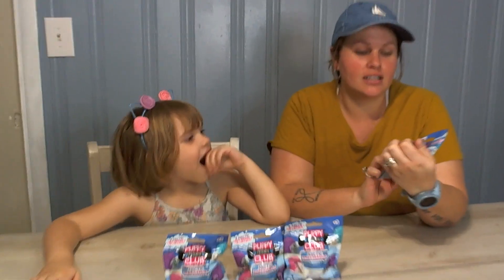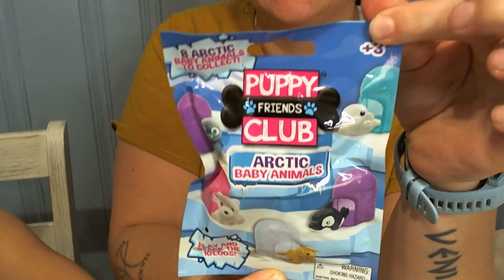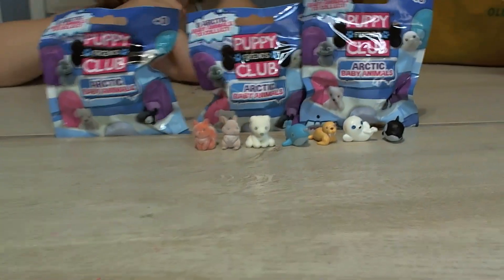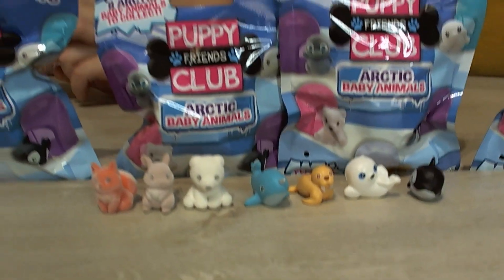They are the Puppy Friends Club Arctic Baby Animals edition — eight to collect. We have seven of them already but we keep getting duplicates, so today we are hoping to get the final one. You ready to open it? Let's do it!